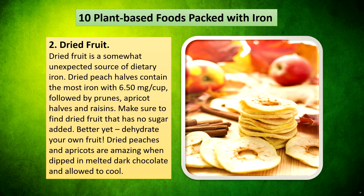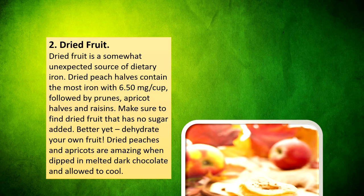Dried fruit is a somewhat unexpected source of dietary iron. Dried peach halves contain the most iron with 6.50mg per cup, followed by prunes, apricot halves, and raisins. Make sure to find dried fruit with no sugar added. Better yet, dehydrate your own fruit. Dried peaches and apricots are amazing when dipped in melted dark chocolate and allowed to cool.